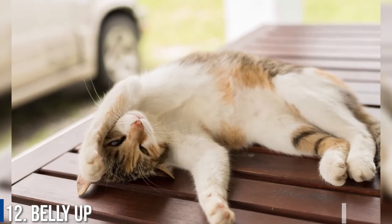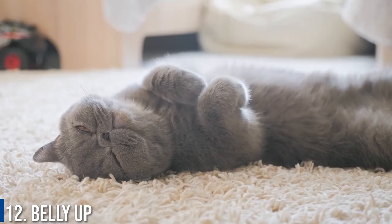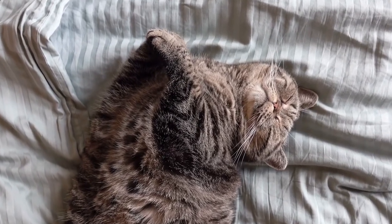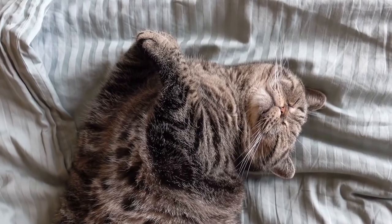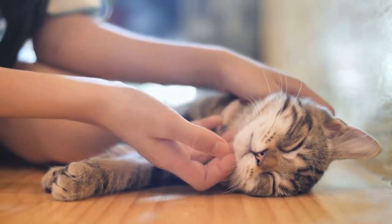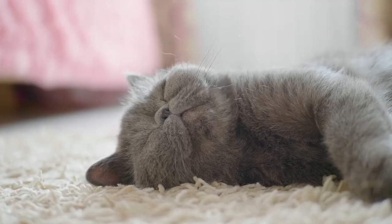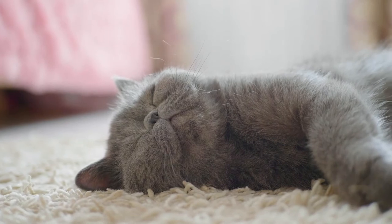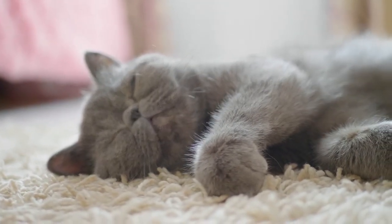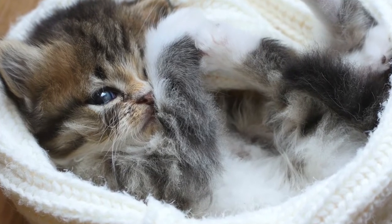Number 12: Belly Up. My cat Alexei loves to lie back on the floor, particularly with my underfloor heating, splay his paws to the world and with his floofy belly fully exposed, engage in some shut eye. It's very amusing. Apparently, a cat that sleeps belly up is a sign that they have an excellent relationship with their owner. This is quite a vulnerable position for your cat, so they would only take it while asleep if they are completely trusting of their surroundings.